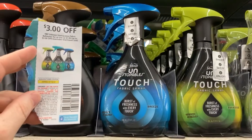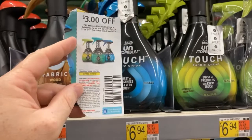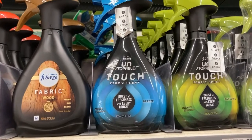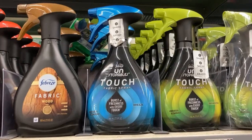All right, gang, we are picking up this Febreze Unstoppable Spray. It is $6.94. We're using this $3 off coupon from the P&G insert and we are also going to get $3 back on Ibotta, making the cost just $0.94, which is a fantastic deal. Y'all, pick it up.